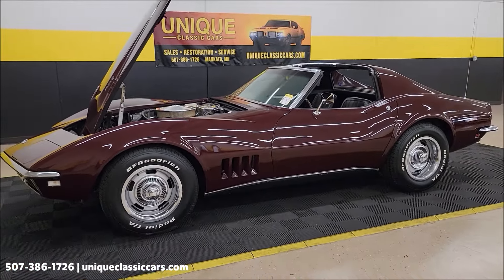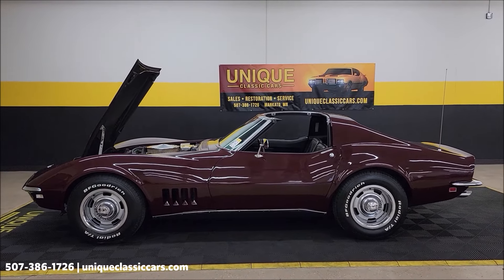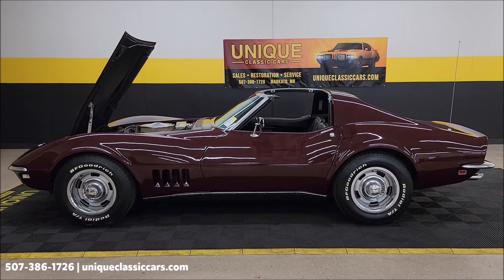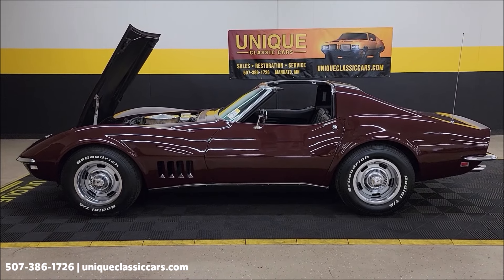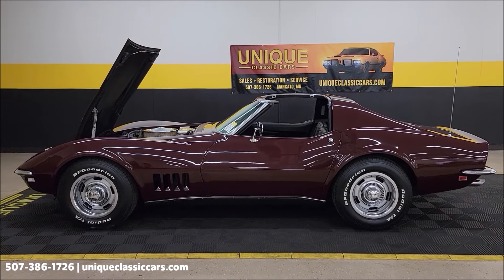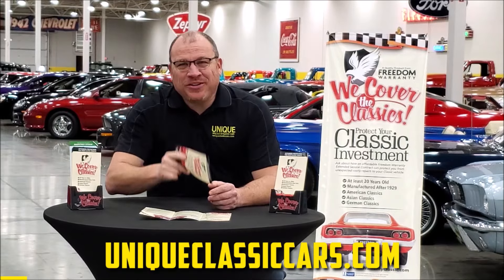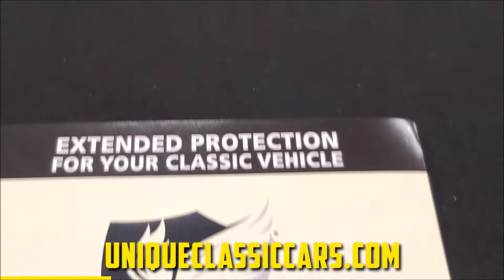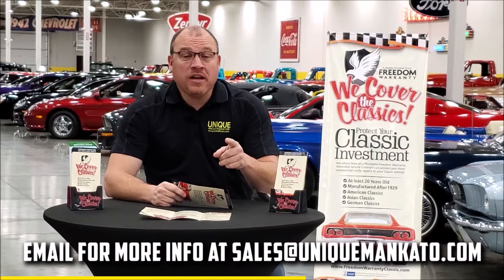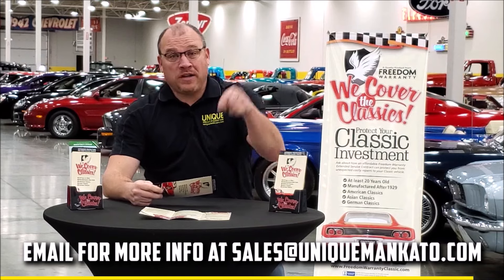Good-looking C3 1968 Chevrolet Corvette Coupe. Call us: 507-386-1726. Uniqueclassiccars.com — check out all those still pictures: underside, interior, engine bay, the stampings, door tag. We do consider trades, financing is available, and we can assist with transportation. This vehicle may be eligible for an extended service contract. Did you know this car qualifies for an extended warranty? It's just like the one you get at a new car dealership, except it covers your classic car. It covers all major components like engine, transmission, drivetrain, and you can get coverage up to 10 years. Repairs aren't cheap — these extended warranties are a no-brainer. Contact us for a quote today.